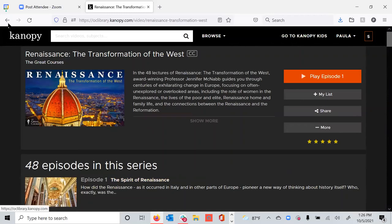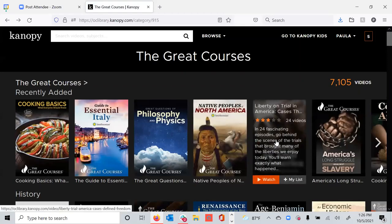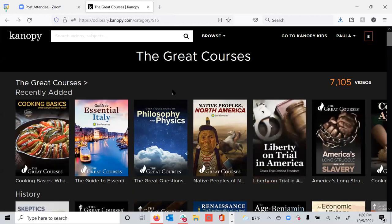They can watch these episodes as many times as they want to during those 30 days for that $5 charge. So your cost per play actually goes down the more your patrons watch the episodes. If they move on to another course, it's a $5 charge to the library and they have 30 rolling days to watch all of the episodes inside. You can also cap The Great Courses by patron — allow them one, two, or three a month if you'd like to cap it, but a lot of libraries don't.